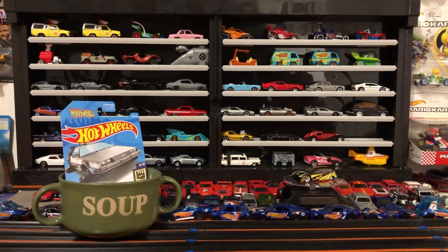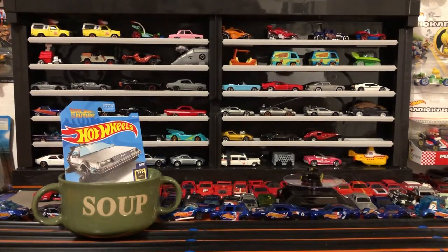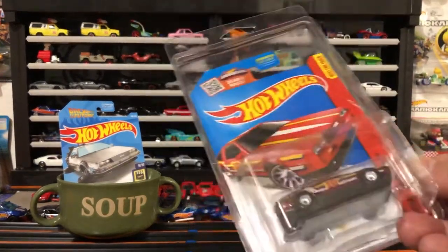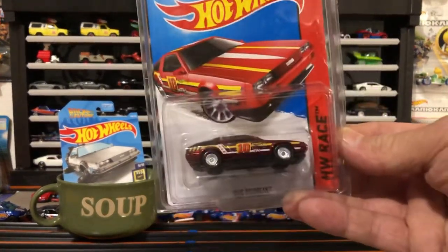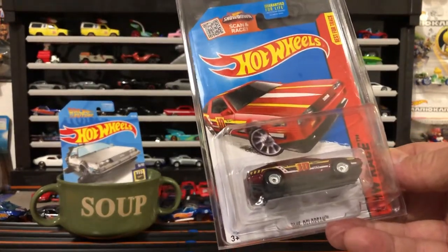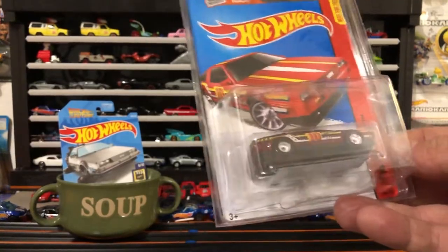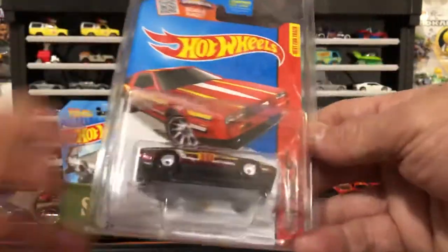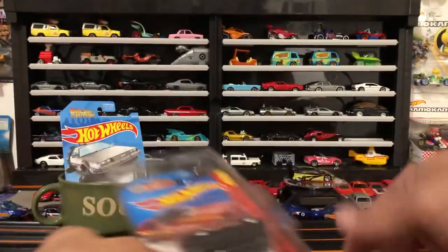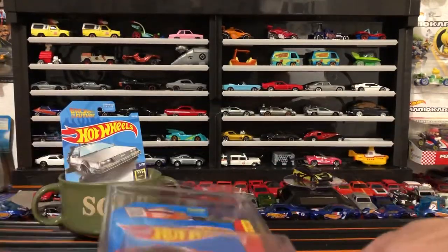Anyway, I got a ton of stuff to go through and I don't want too long of a video. I did get another Super from a guy on Facebook — local guy, he was in a pinch, I had an extra 20 bucks and now I have another Super: the DMC DeLorean, older card, 2016 or 2017 maybe. Pretty good card, kind of beat up — maybe we'll crack that sucker on a Free Friday, who knows.